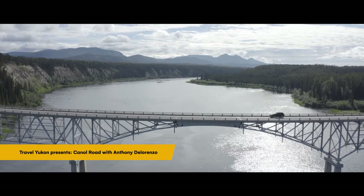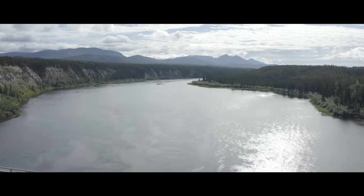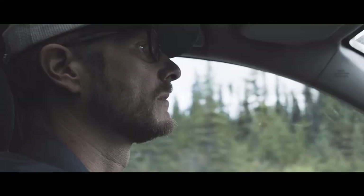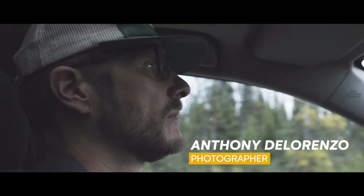My name is Anthony DeLorenzo and I'm a photographer. I've lived in the Yukon for about 25 years and I've always just been interested in seeing different parts of the Yukon — and photography is something that takes me to those places.